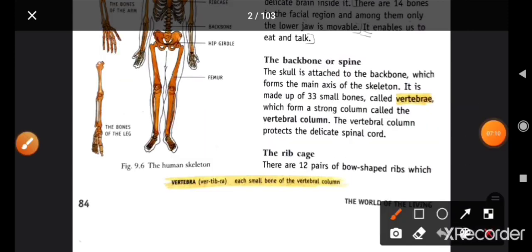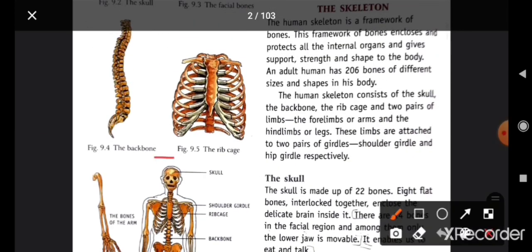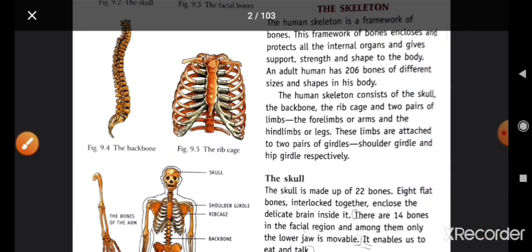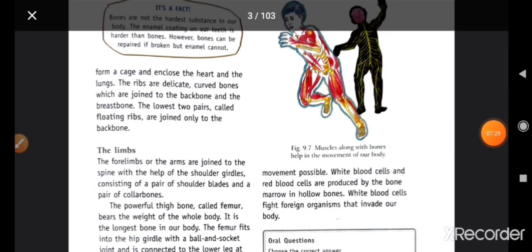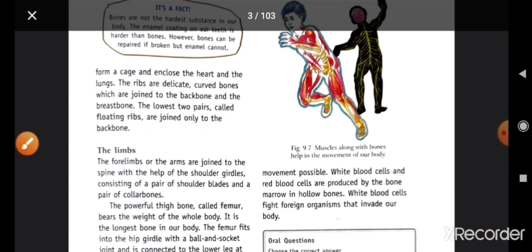Next is the rib cage. Rib cage میں 12 pairs ہوتے ہیں، bow-shaped bones ہوتی ہیں۔ یہ ہمارے heart اور lungs کو protect کرتی ہیں۔ The ribs are delicate curved bones joined to the backbone and the breast bone. They form a cage and enclose the heart and the lungs. The lowest two pairs, called floating ribs, are joined only to the backbone.